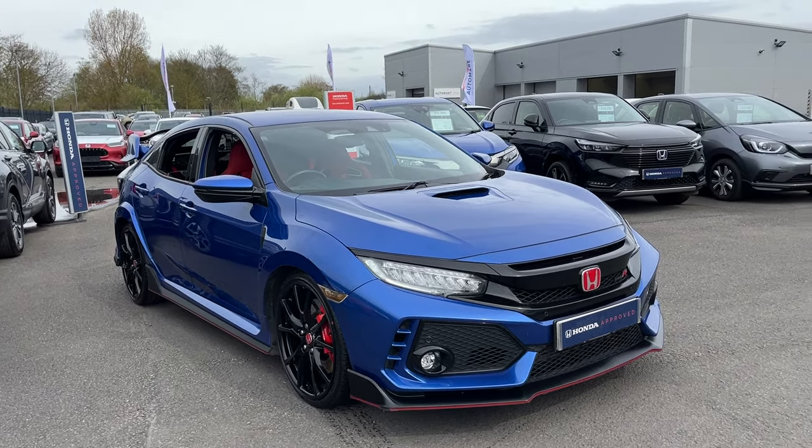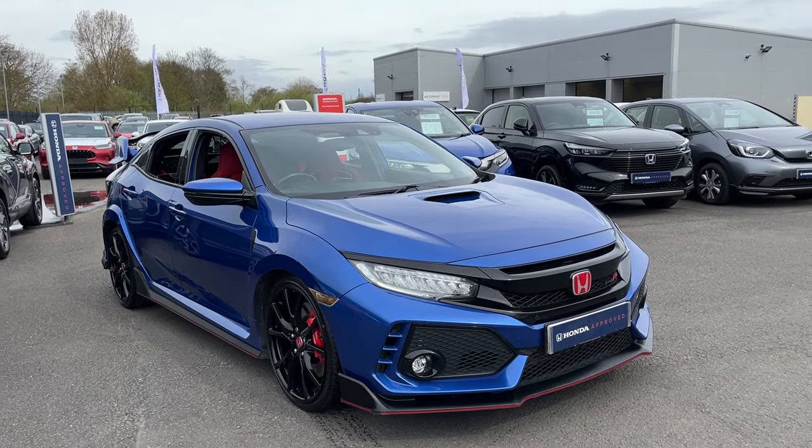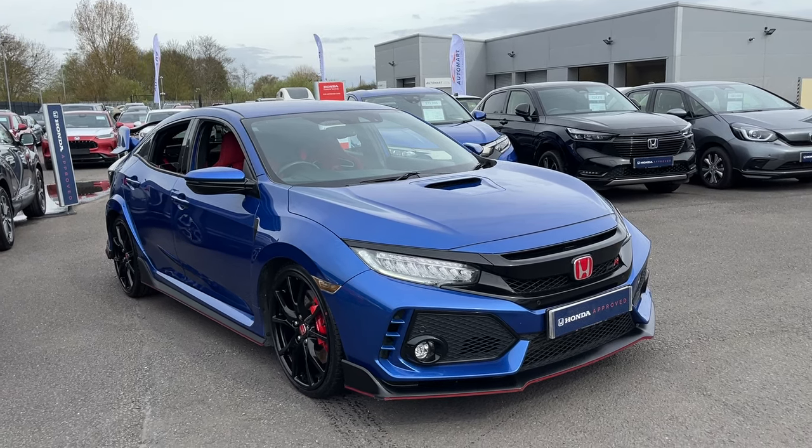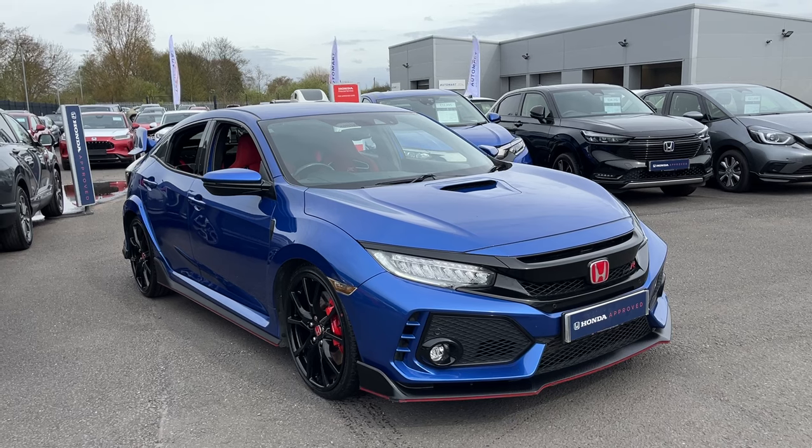Hi everyone. I'm Tom, the internet specialist, and just arrived with us is this fantastic Honda Civic Type R in brilliant sporty blue. It's a fantastic looking car with plenty of key features.